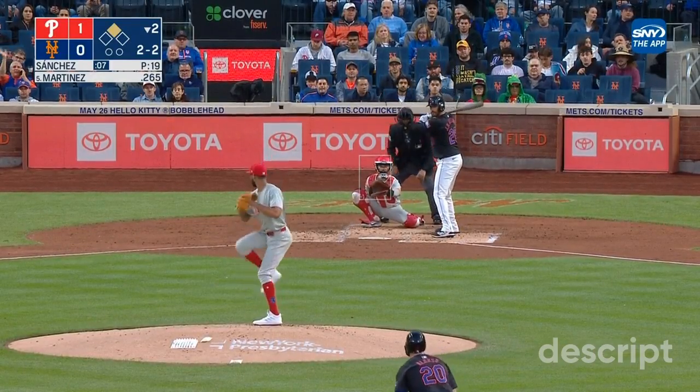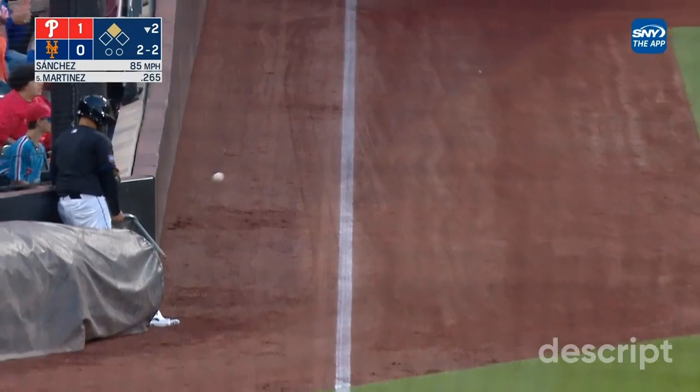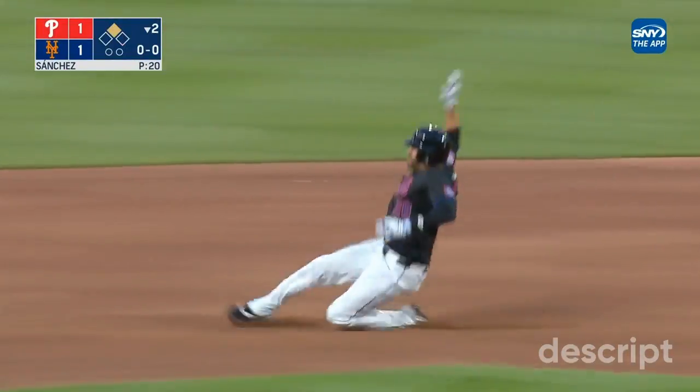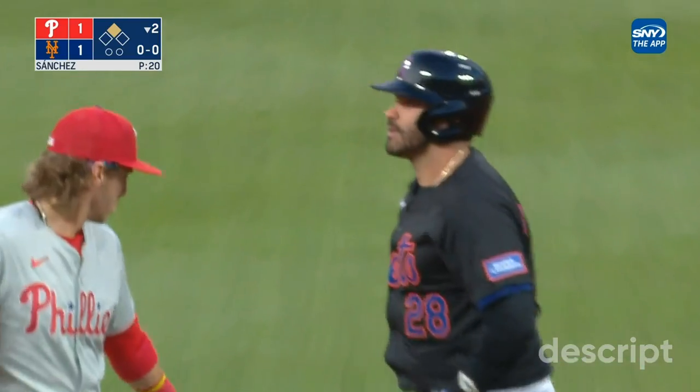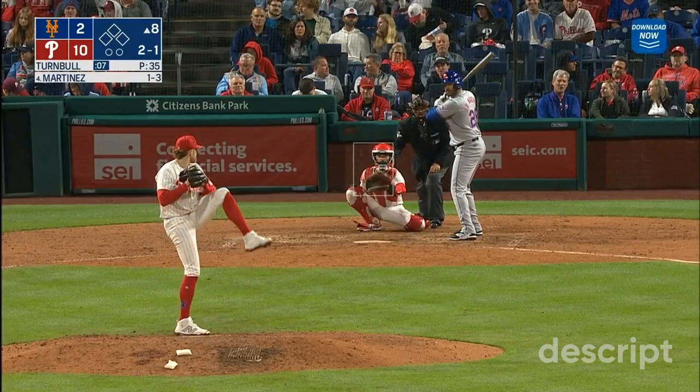2-2 to Martinez with Beatty on deck, and that's ripped down the left field line — that's a fair ball going into the corner. That'll get Alonzo home, Martinez heads for second, narrow field's throw, not in time. Back-to-back doubles by Alonzo and Martinez.